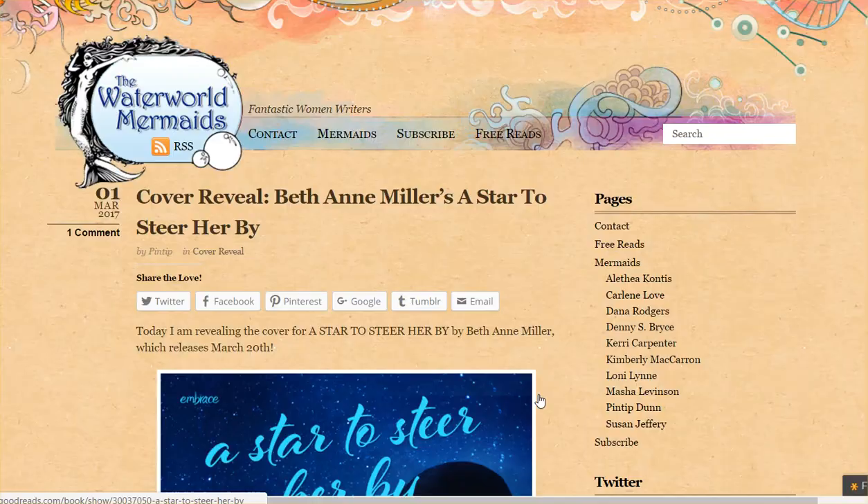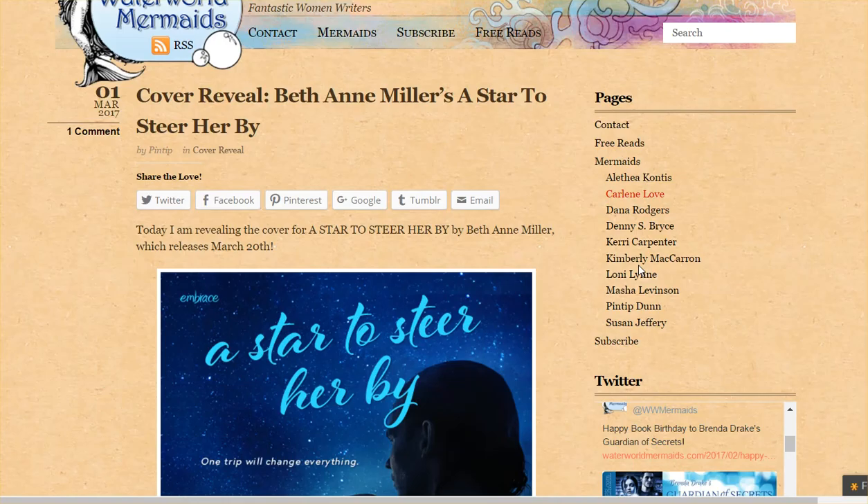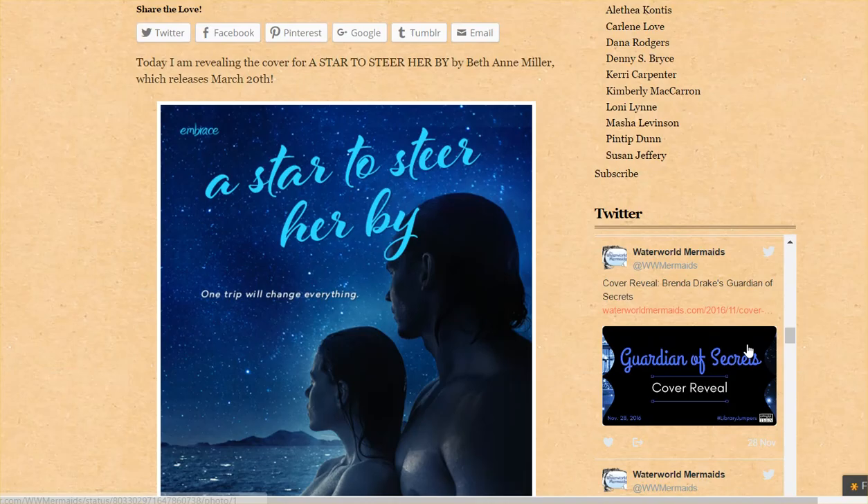This is a joint author blog, which means it was set up by one person but multiple people have access and can blog on it. This is the Waterworld Mermaids — a bunch of women fantasy authors — so the tagline is 'Fantastic Women Writers,' which is a good idea. The site is pretty nicely designed and looks pretty good, and over here there's a Twitter account under the same name.